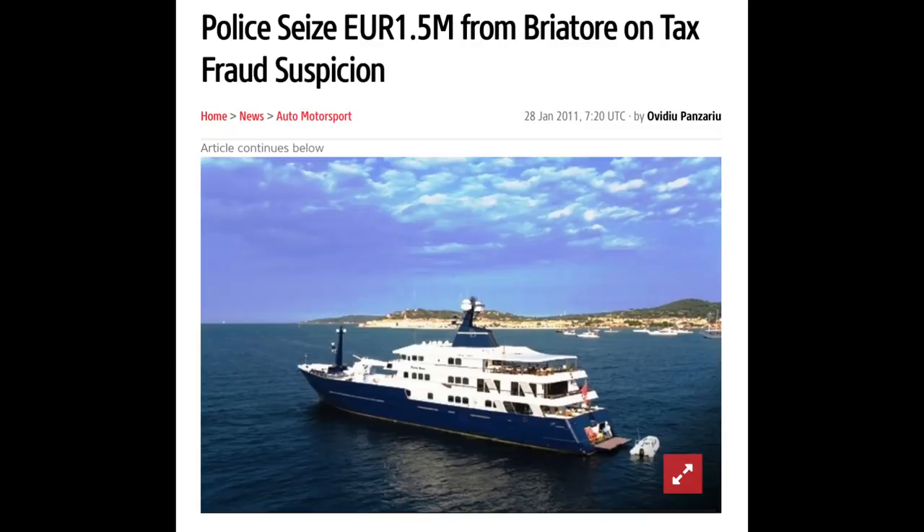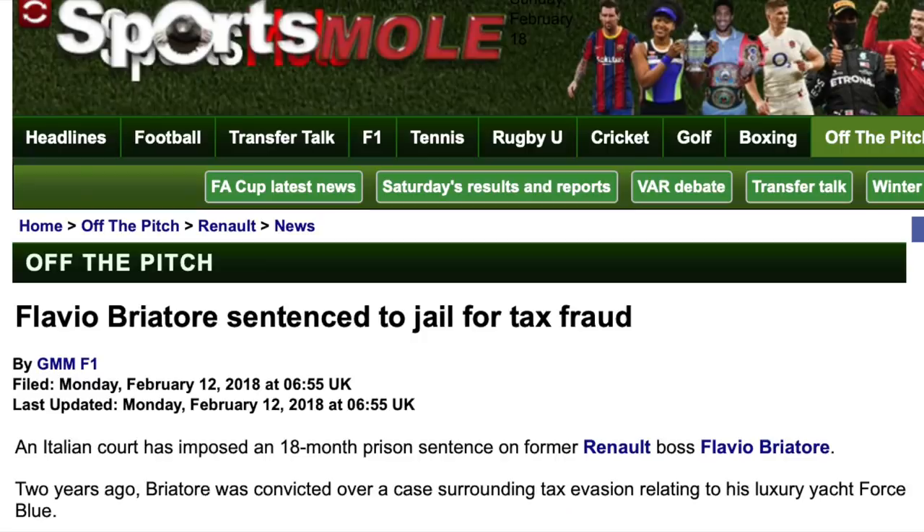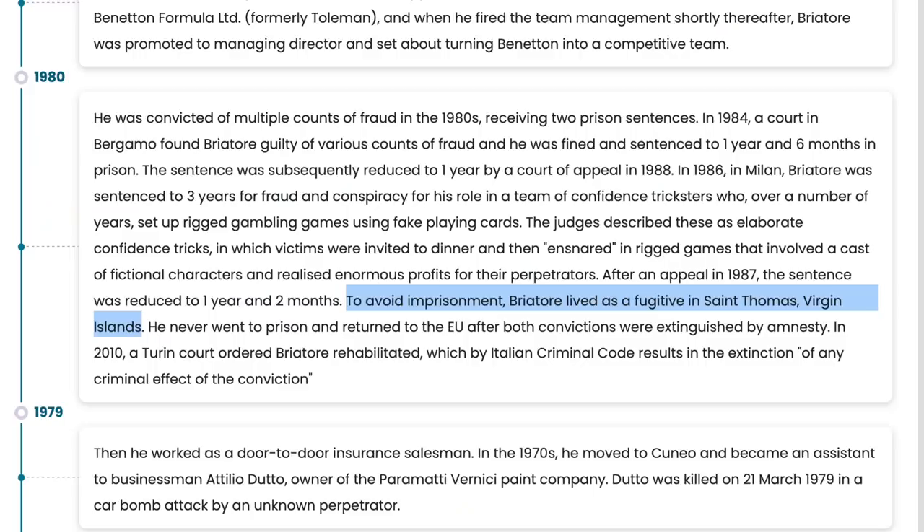There are quite a few comments asking why he just didn't pay the bill — it's a little bit more complicated than that. Flavio Briatore has a history of fraud. Going back to the 80s, he was convicted for faking card games. He would invite rich people to a location, arrange a number of people to play cards — they were all fictional characters he'd arranged — and he had fake trick cards. He would rip people off for millions. He was convicted, given a two-year prison sentence, and then he fled to St. Thomas, living there as a fugitive until he managed to get the sentence overturned. It wasn't until 2010 he was actually freed by the court — they said he was rehabilitated.